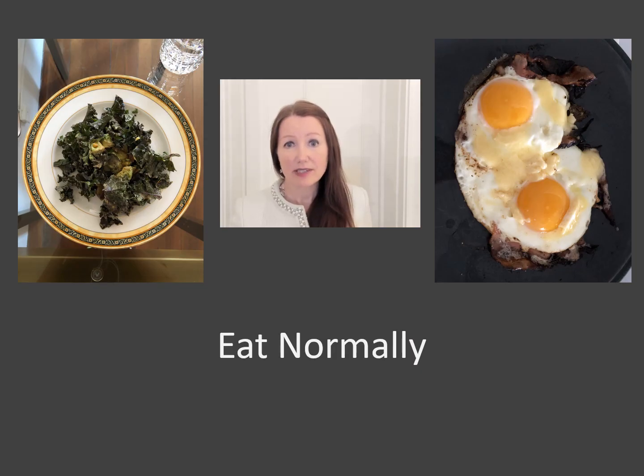Unless you're having your cystoscopy in the operating room where you're going to be having anesthesia, you should be able to eat normally prior to the procedure. It's important to eat breakfast or lunch, and to make sure that you don't get hungry if the doctor's running late, so bring a snack. If you haven't had enough to eat, you might be more likely to feel lightheaded at the time of the study.